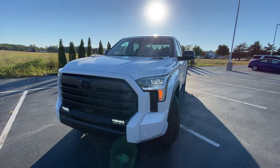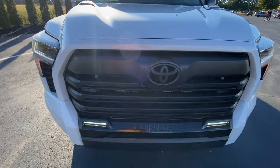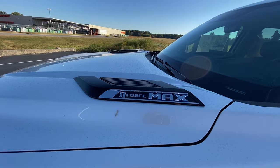Coming around to the front end, we do get LED headlamps along with LED fog lights. For the grille, it's kind of got that black plastic — I wasn't expecting that on the limited trim, but it still looks rugged. I also like that we have the I-Force Max badging, which is what they've dubbed that hybrid V6 engine choice.